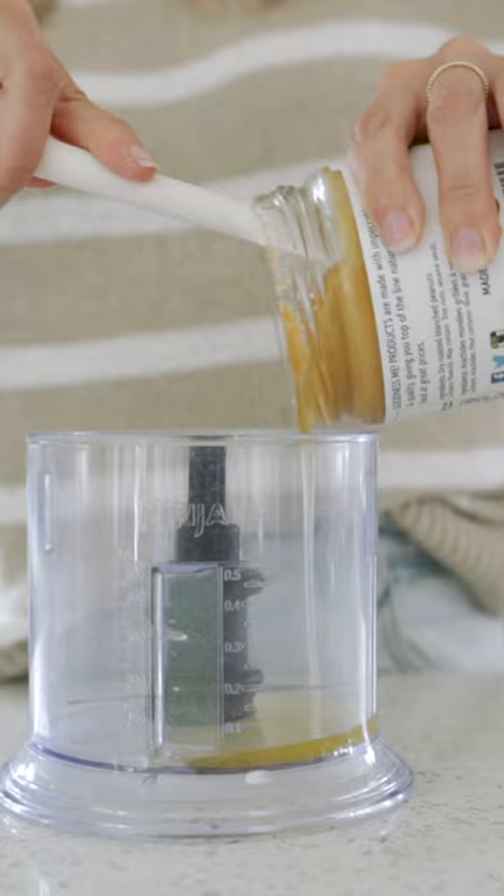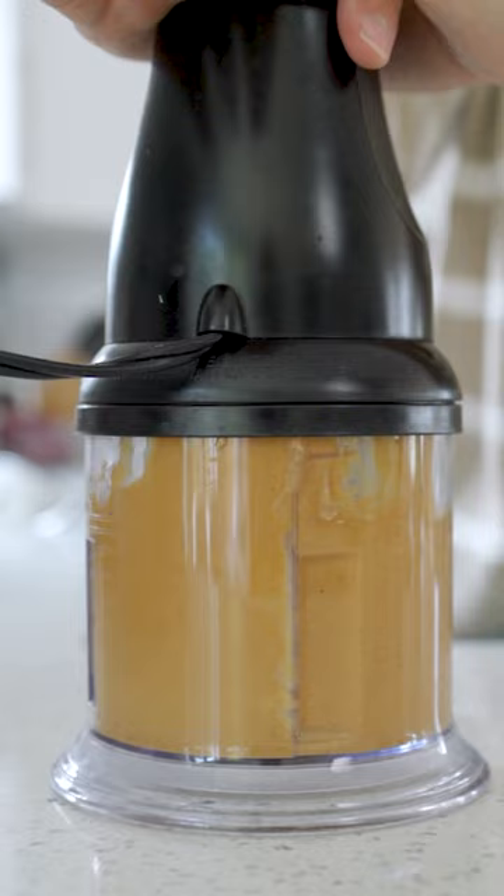Blend your separated nut and seed butters with a small food processor, especially for ones that are really dried out or just are going to take forever to mix back together. This is going to keep them silky smooth in the refrigerator. Buy a pre-cooked chicken to have in the fridge for quick meals.